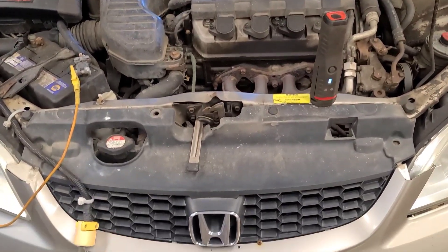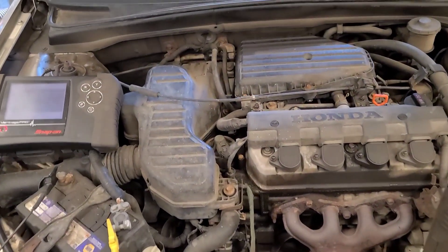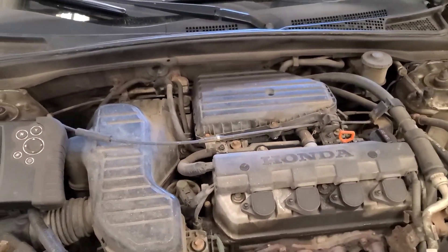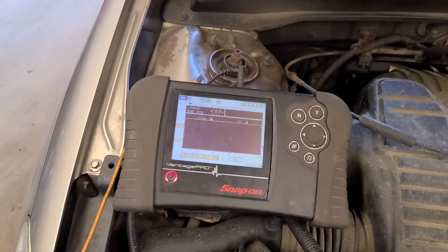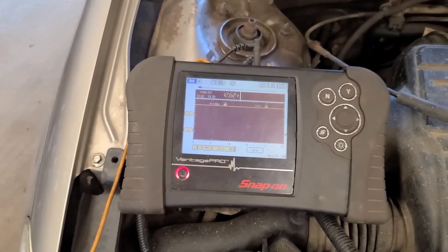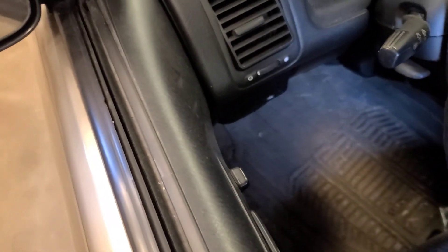Good morning. Today we have a 2004 Honda Civic — I believe it has the 1.7 engine in it — and the complaint is that it's overcharging. Right now, key in the on position, the battery voltage is sitting at 12.62 volts. There were no warning lights on when I drove it in this morning, but the customer has determined that it's overcharging. I'm going to start it.